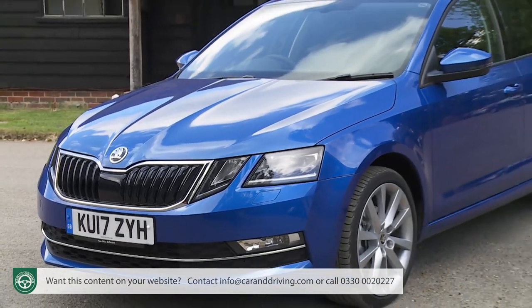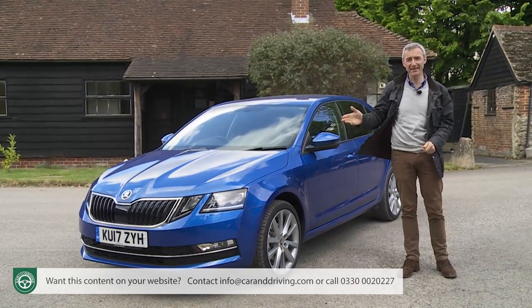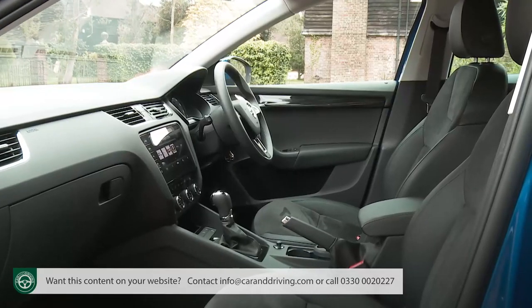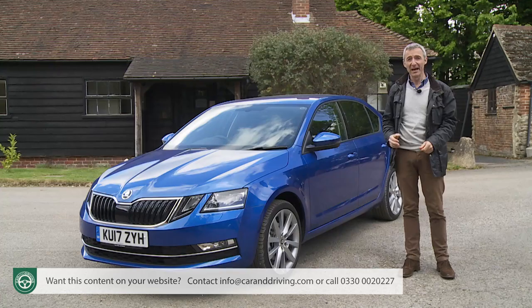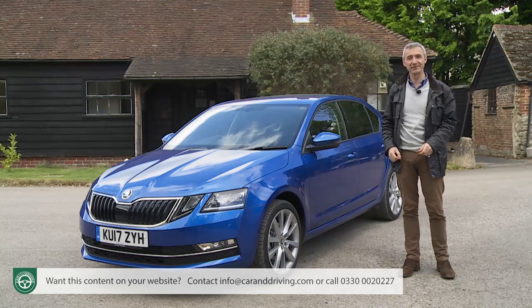As to what's changed with this enhanced package, you'll notice the revised front-end styling immediately. Skoda is also keen that buyers appreciate this updated model's smarter cabin, its upgraded media connectivity, and the stronger standards of electronic safety provision. It should all be enough to create a very strong package — but is that what's been delivered? Let's find out.